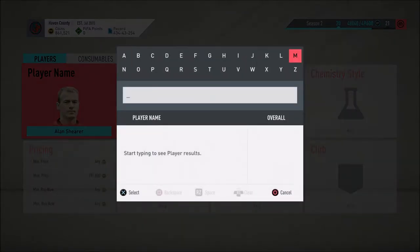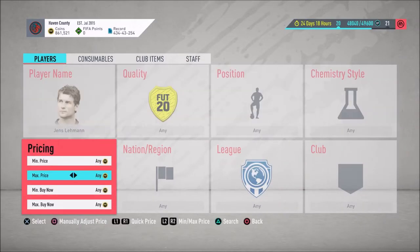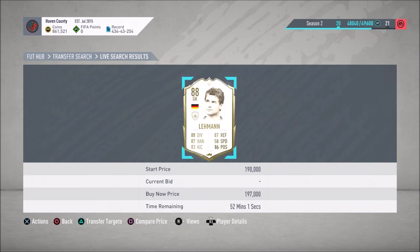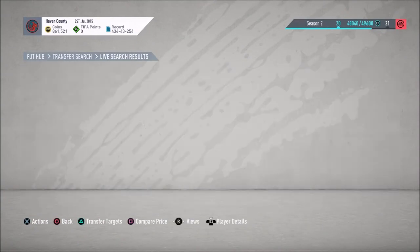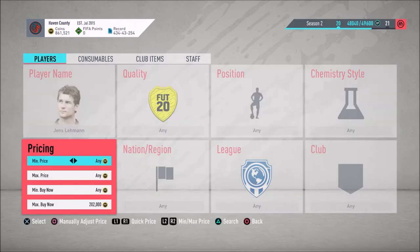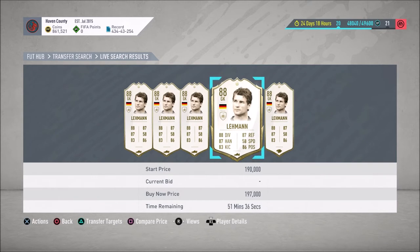Another icon I like trading with — I tweeted about Layman earlier. He's an 88 icon. I bought one yesterday for 178 and sold him for about 195. Let's check now — there's one for 197 and one for 198. I wouldn't buy at 197 because on a 200k sale you need at least 10k profit. Some go as high as 207.